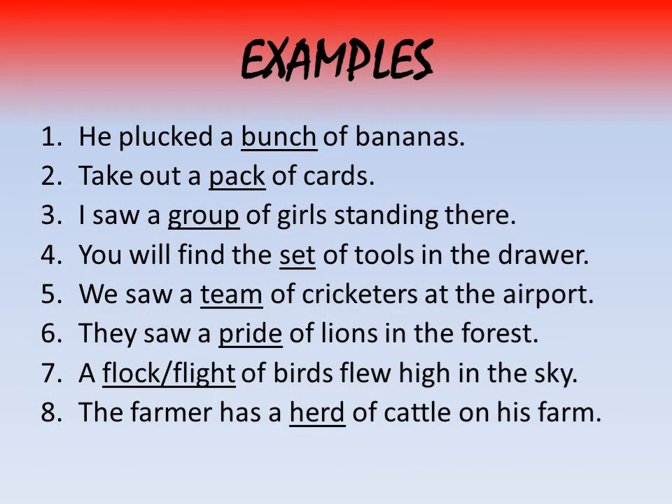Let us look at some examples. He plucked a bunch of bananas. Take out a pack of cards. I saw a group of girls standing there. You will find the set of tools in the drawer. We saw a team of cricketers at the airport. They saw a pride of lions in the forest. A flock — or you may also call it a flight — of birds flew high in the sky. The farmer has a herd of cattle on his farm.